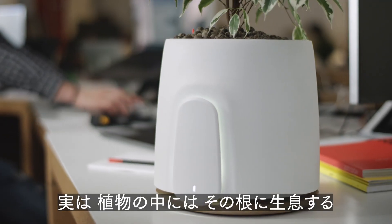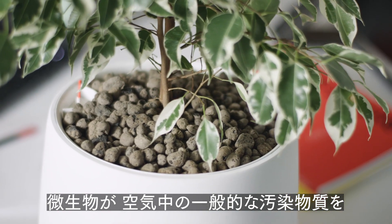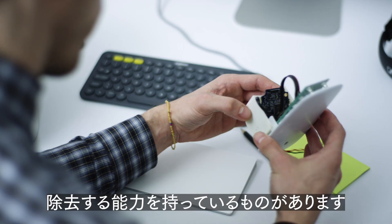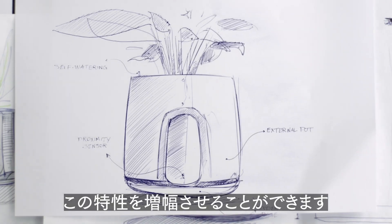Some plants, in fact, have a special ability to eliminate the most common toxicants in the air, thanks to microorganisms that live in their roots. Natere, with its technology unit, amplifies these properties.